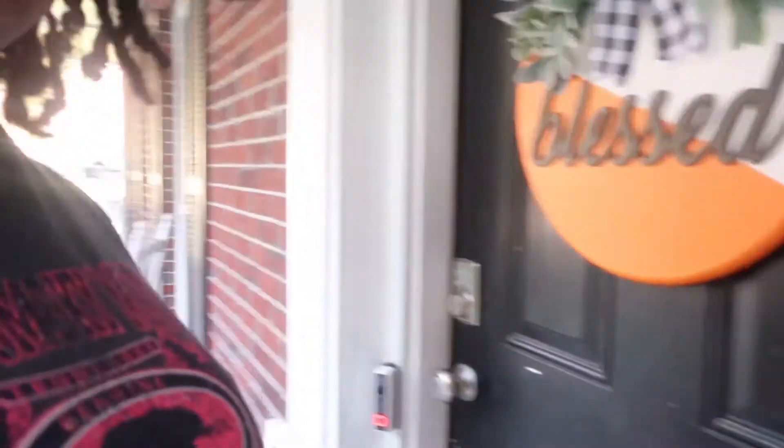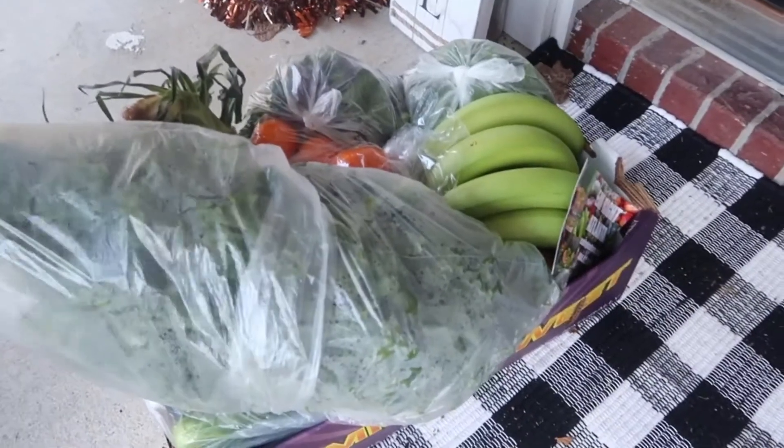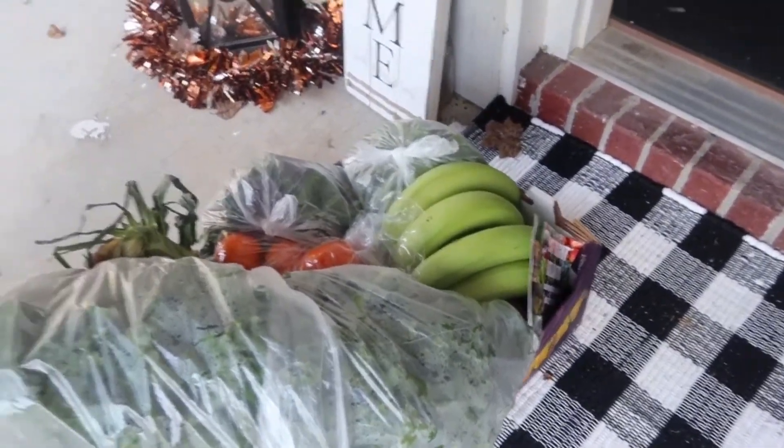Hey y'all, welcome back to the Our Lives Our Travels family YouTube channel! Today I'm going to be doing a haul of a recent grocery delivery that I just had brought to the house — it just came, so I'm going to grab my groceries before somebody takes them. This is the big box of groceries that was just delivered here, and I got them from a website called Eat Right Atlanta.